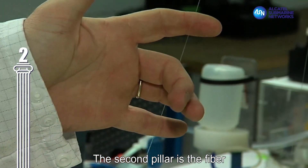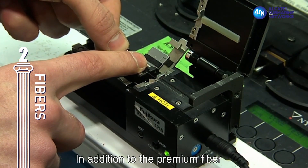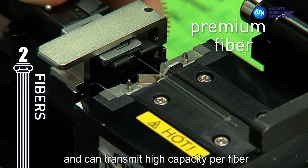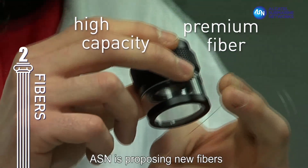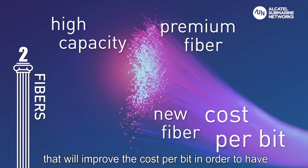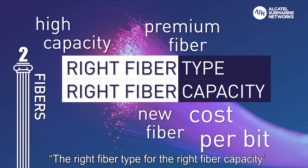The second pillar is the fiber and more specifically the type of fiber. In addition to the premium fiber that can handle a huge power and can transmit high capacity per fiber, ASN is proposing new fibers that will improve the cost per bit in order to have the right fiber type for the right fiber capacity.